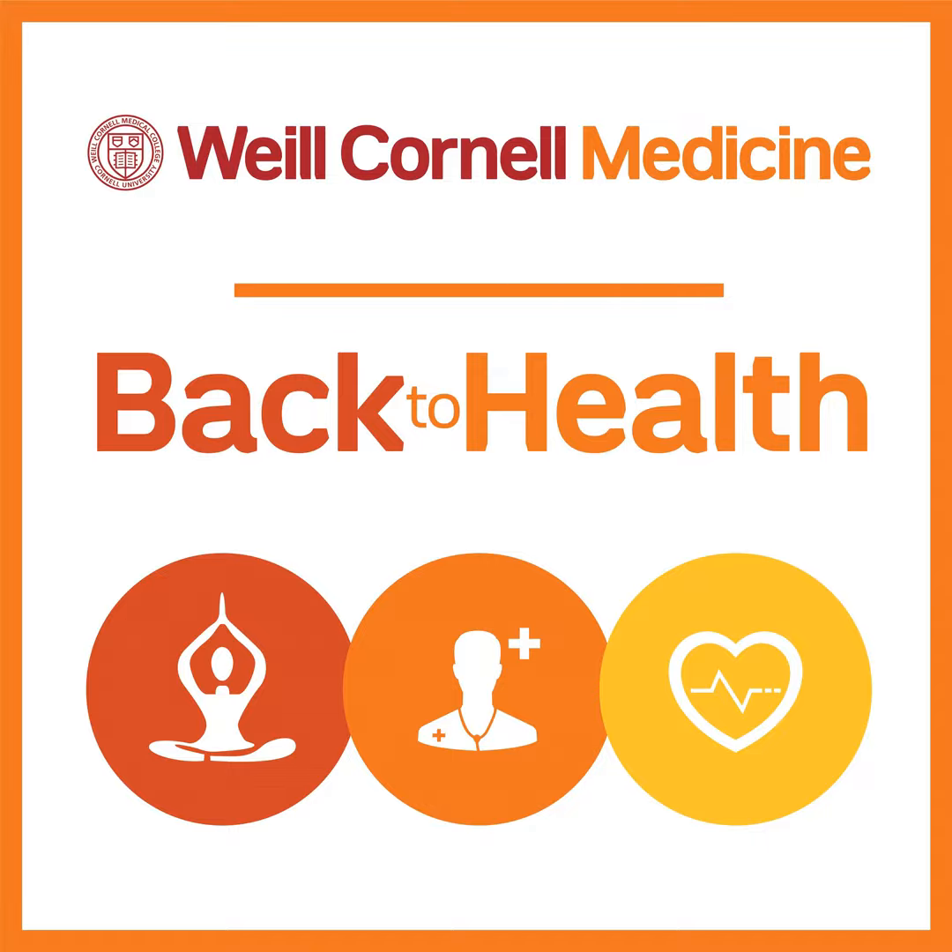Thank you so much to our guests for all this great information. That concludes part one of our two-part series on Crohn's and colitis awareness. Please be sure to join us for part two. Weill Cornell Medicine continues to see patients in person as well as through video visits. We'd like to thank our listeners and invite our audience to download, subscribe, and rate and review Back to Health on Apple Podcasts, Spotify, and Google Play Music. For more health tips, visit weillcornell.org and search podcasts. Don't forget to check out our Kids HealthCast. I'm Melanie Cole.